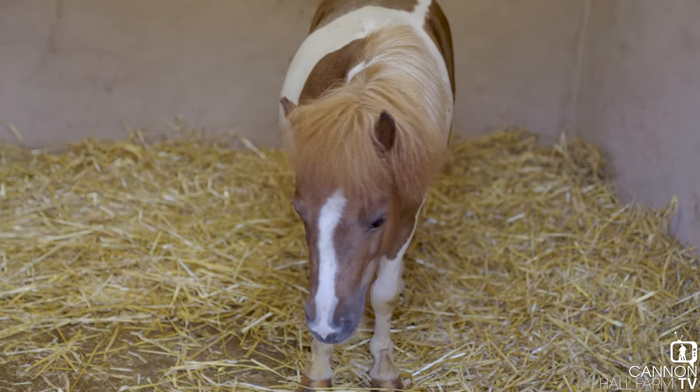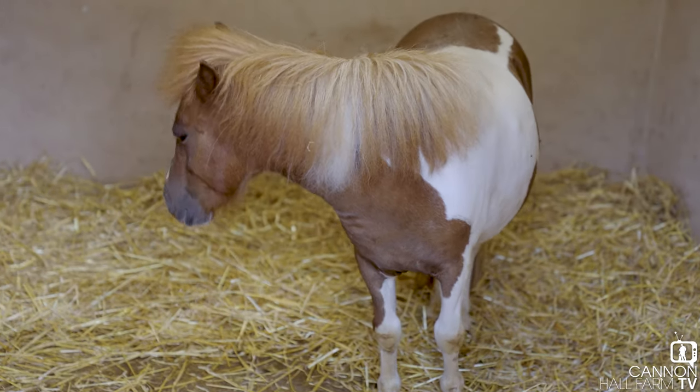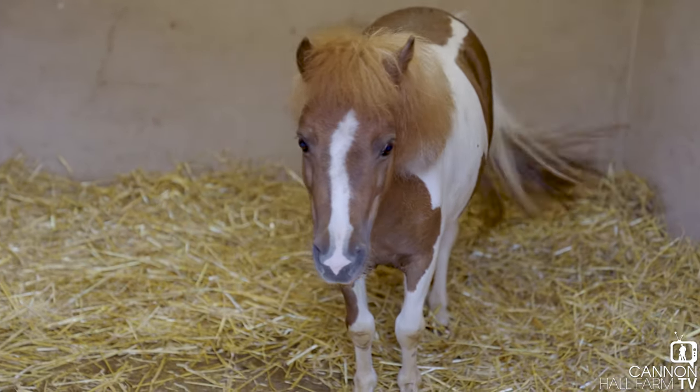Hi everyone, Farmer Kate here from Cannon Hall Farm. In today's video we're going to give you an update on Diamond our Shetland pony. About six weeks ago you probably remember that she gave birth to a stillborn foal, and she's been under lots of veterinary care, lots of treatments, and it hasn't all been smooth sailing sadly, so we're going to go in and give you guys an update on her.